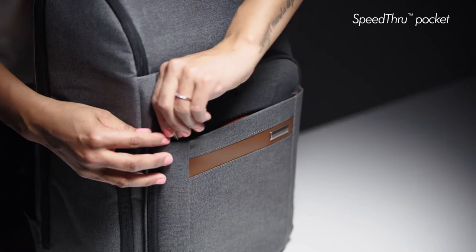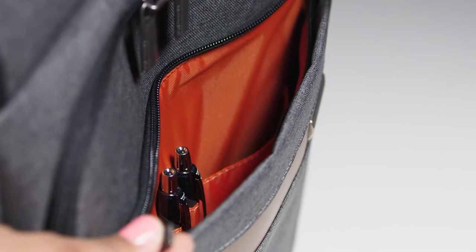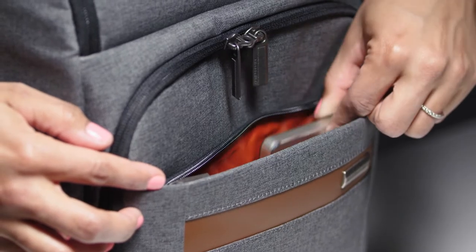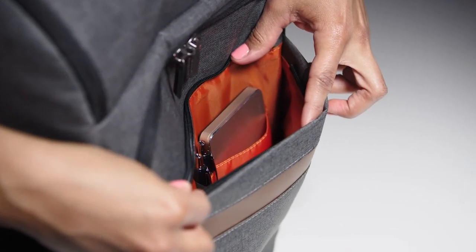There's a full-length speed-through pocket designed for quick storage of your items at security checkpoints. You can store your personal items safely and with peace of mind because our signature orange lining alerts you if the pocket is open. This pocket also has two pen loops and a wide slip pocket for additional organization.